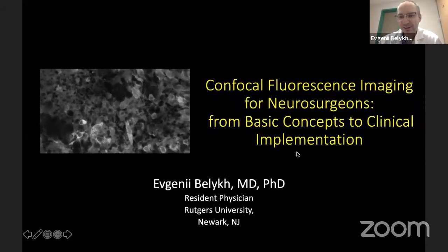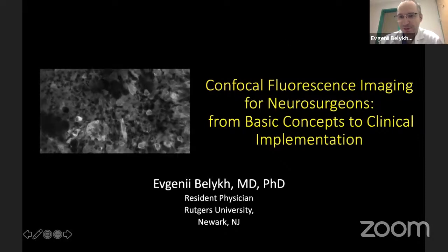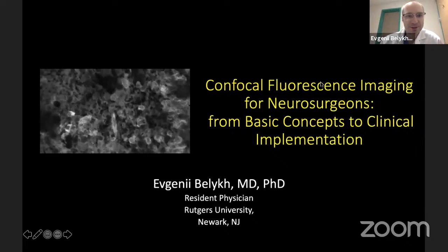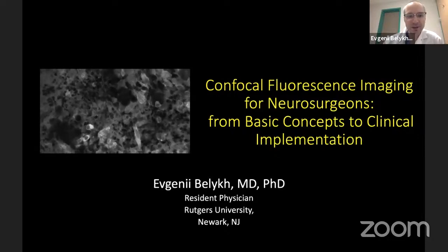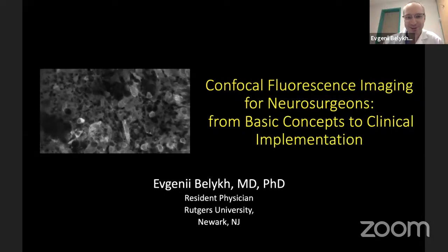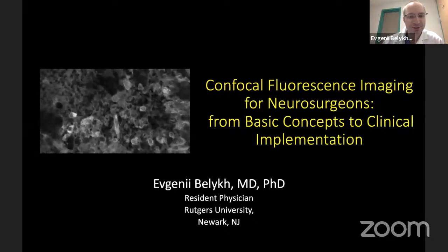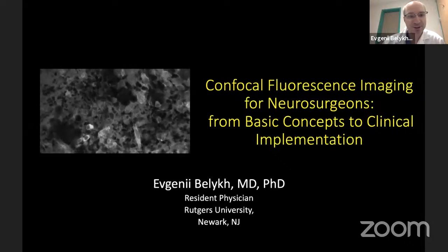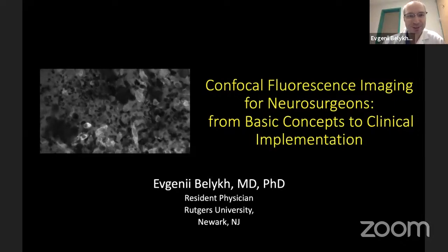Hello everyone. Thank you so much for having me today — it is a great honor to be in such a prestigious webinar. I am going to talk about the basic aspects of confocal imaging, and hopefully by the end of the talk you will be experts in this technology. I want to thank all the mentors who allowed me to study these great technologies, including Dr. Pro from Barrow Neurological Institute, Dr. Vadim Bivalsev from Russia, and Professor Sharalampaki, who inspired me greatly.